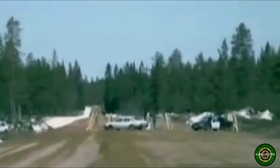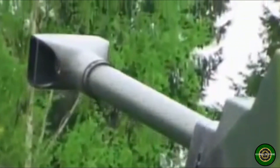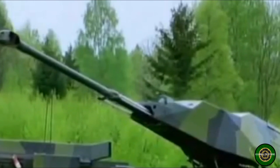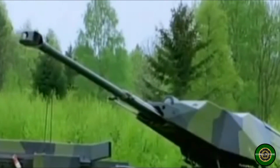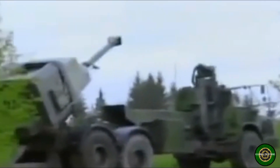A number of other countries expressed interest in obtaining this artillery system. First Archer howitzers were delivered to the Swedish Army in 2013. However, in the same year Norway left the project due to funding problems. This artillery system is a further development of the FH-77B 155mm howitzer.